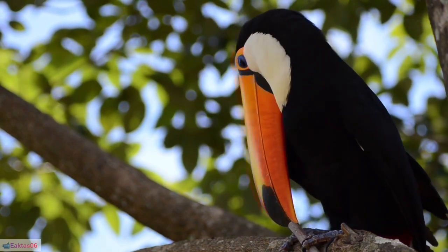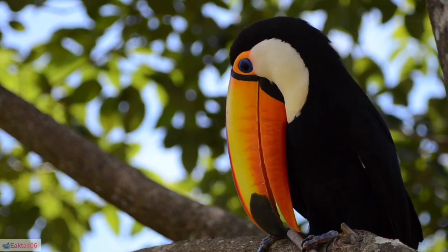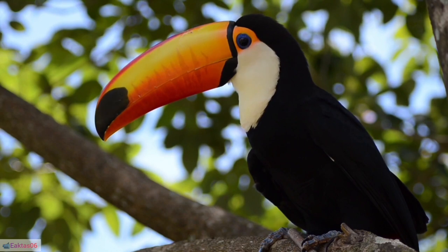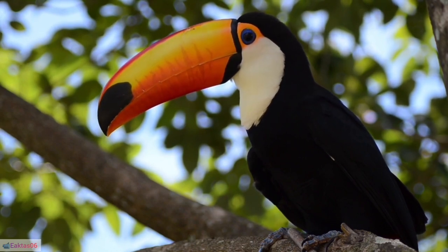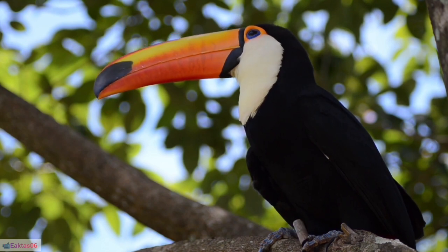7. Rainforest habitat: Toucans inhabit tropical and subtropical rainforests across Central and South America. 8. Bill anatomy: The toucan's bill is composed of lightweight keratin, featuring serrated edges that aid in grasping and manipulating food.